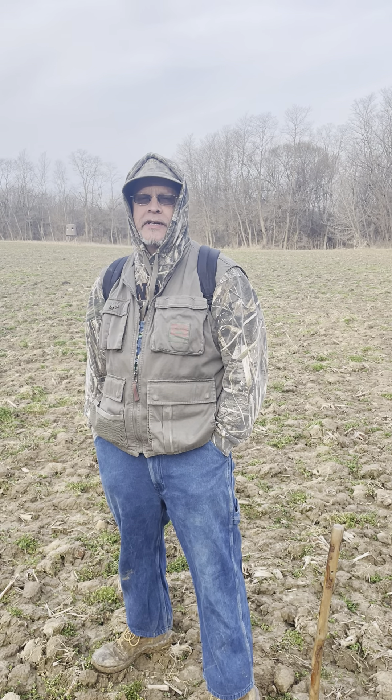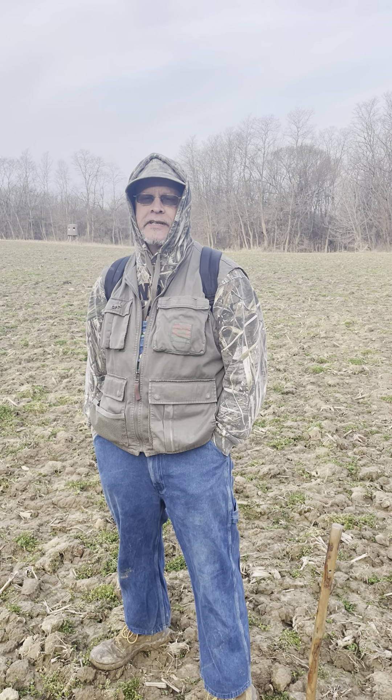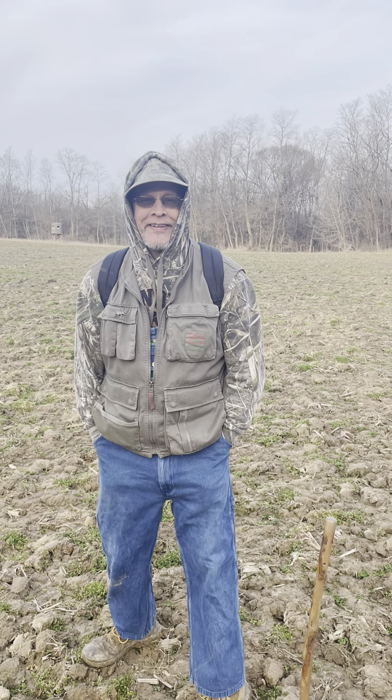Good morning YouTube family, how you doing? Subscribers, it's good to see you. Ty and I are out in the field together — can you believe that? That's awesome.